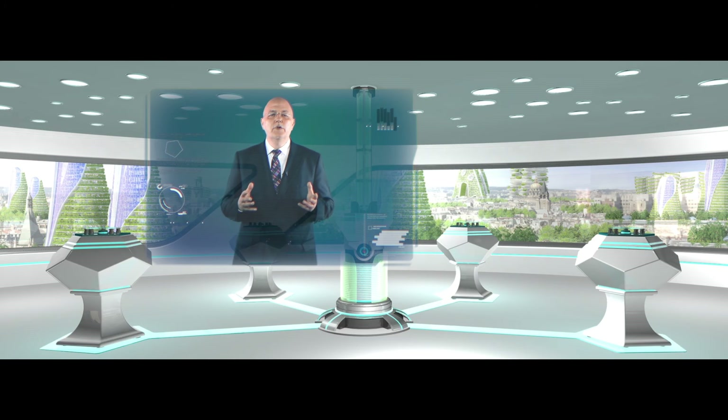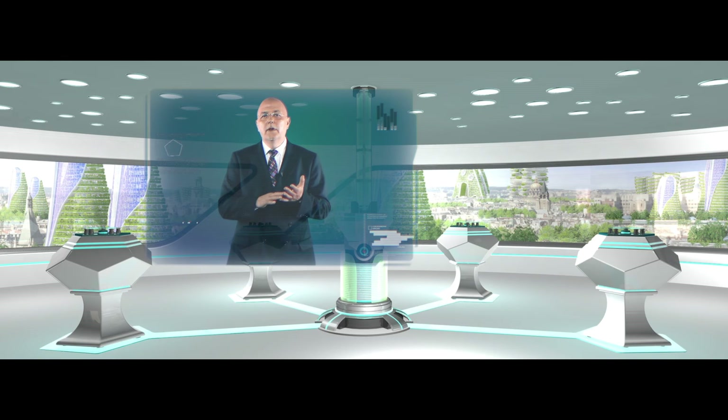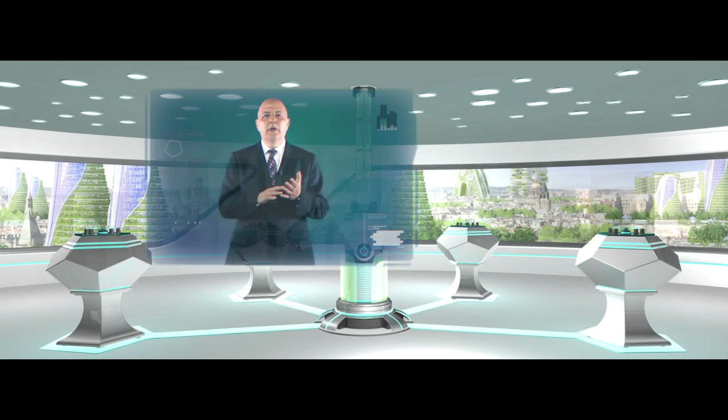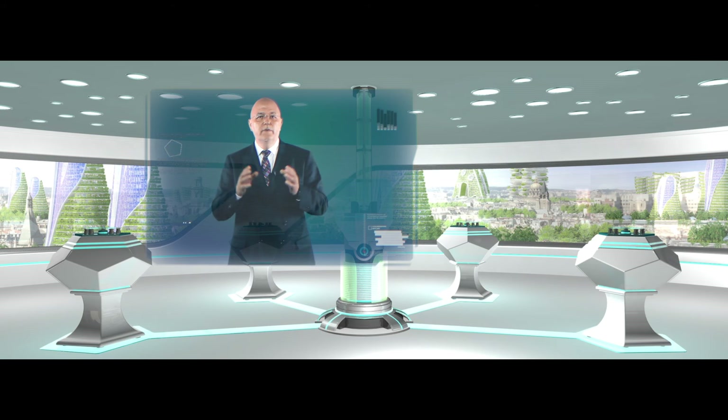In the future, what we will see is that not just olive oil will be tested for adulteration by a non-targeted approach, as we call it, but also many many other foods. What we need for that is really huge computing power. And when you look at the future development of the technology — the analytical technology on one hand, such as mass spectrometry, as well as computing power and cloud computing on the other — we will need both capacities and both developments to be able to handle all the data.